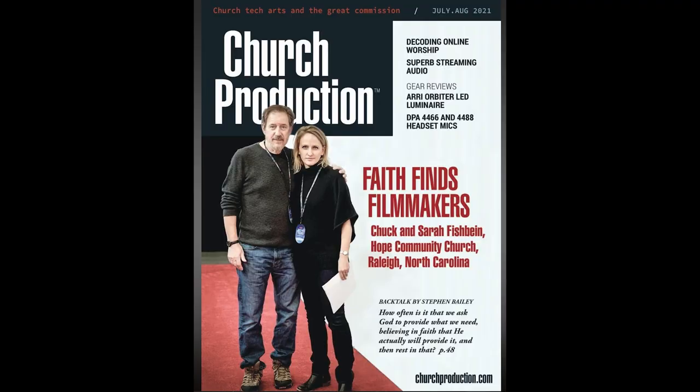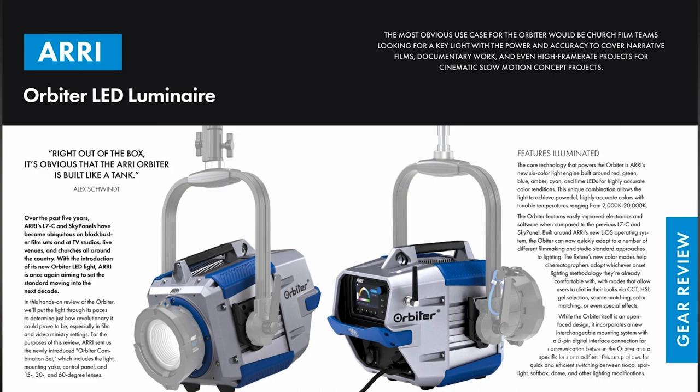Thank you, Alex and Randy. Viewers at home, if you'd like to learn more about the Arri Orbiter, go to churchproduction.com and search 'Orbiter,' or if you have the July/August 2021 issue of Church Production, you can read the review in print. Randy and Alex, thank you again for joining us today.